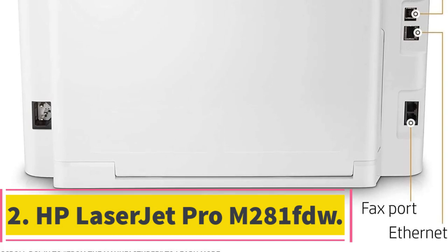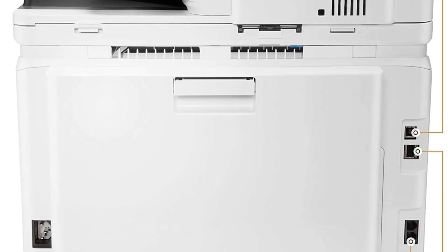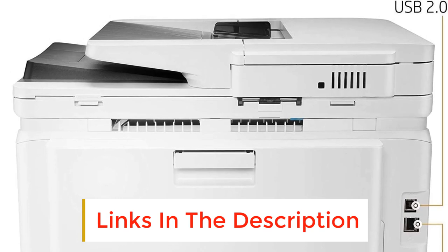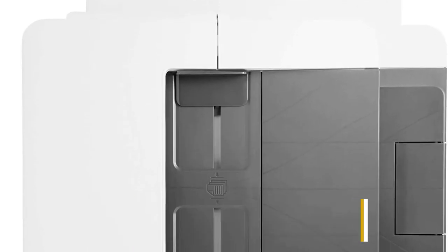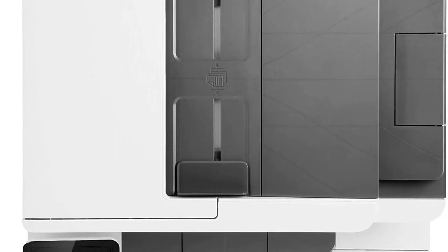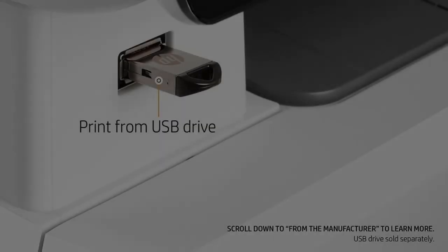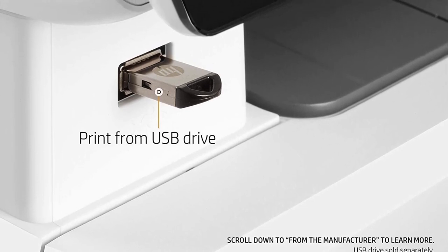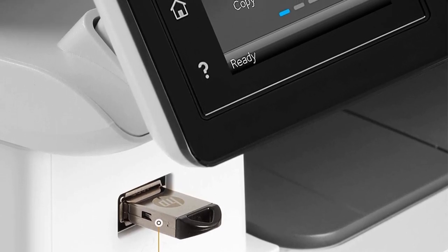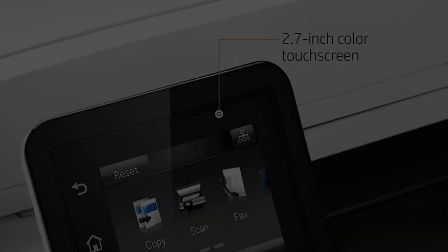Number 2: HP LaserJet Pro M281FDW. HP LaserJet Pro is known best for protection against damage. The body is framed out of durable carbon such that if the device falls, it will be hard for internal parts to be damaged. The printer has a 2.7-inch screen where you can set up the printing size and other essential functions. It features double-sided printing at a fast rate and allows fax messaging. Printing speeds reach 22 pages per minute for black, while colored papers take 11.7 seconds per page.